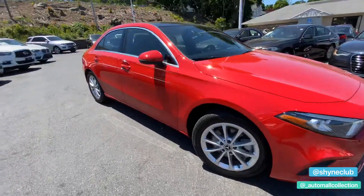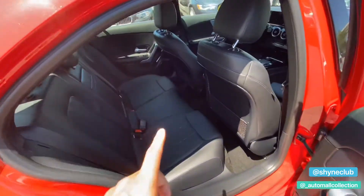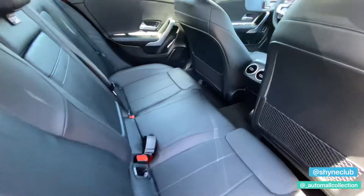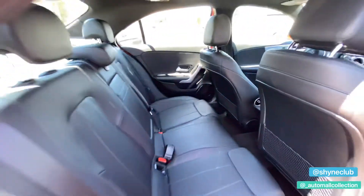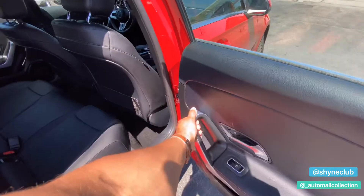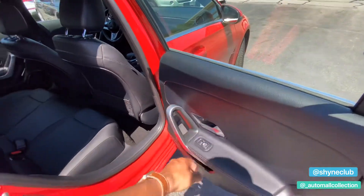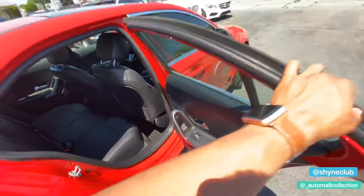Let's take a look at the rear space. I'm six foot two to give you an idea — I won't fit back there very comfortably. You have rear vents back here, window adjustment, and I really like the door hold and door handles here as well.